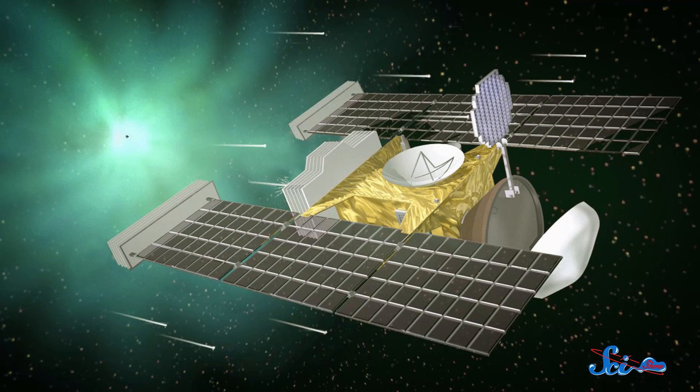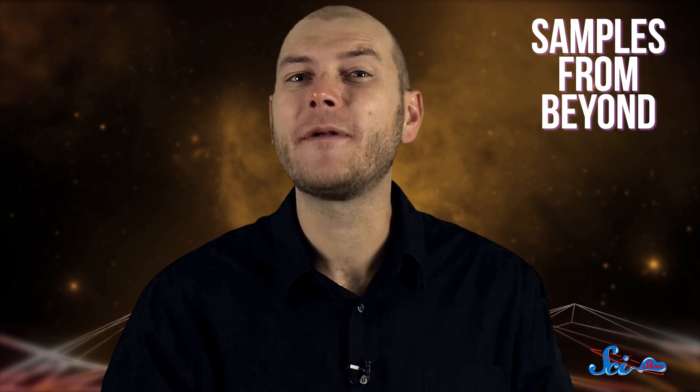NASA launched the Stardust spacecraft in 1999 to buzz around our solar system just to collect dust. In 2006, Stardust dutifully sent its samples back to Earth, becoming the first mission to return samples not only from beyond the Moon, but from beyond the edges of the solar system.